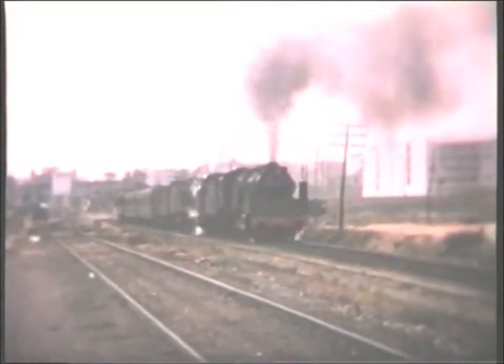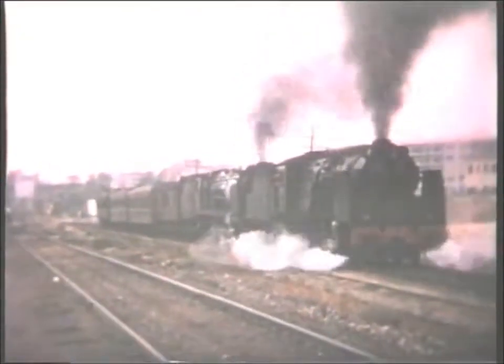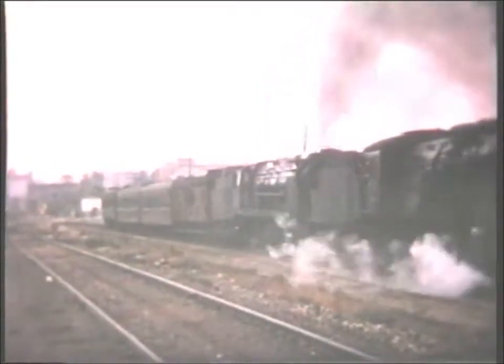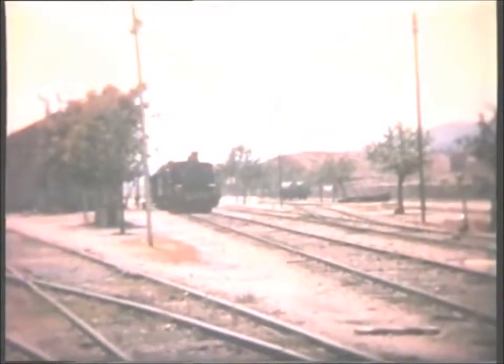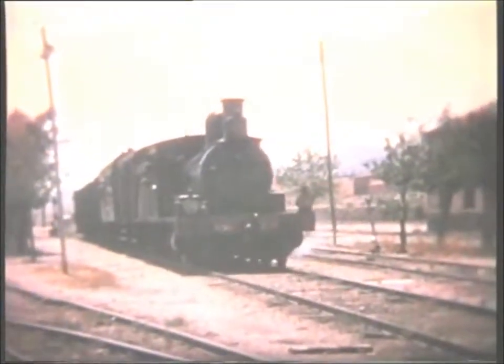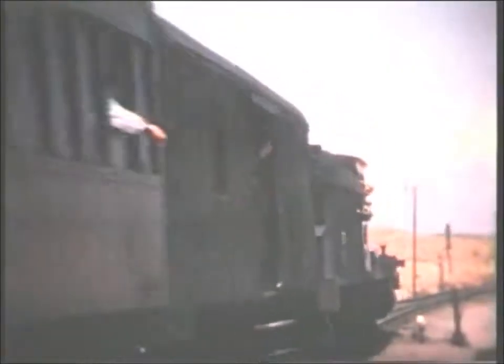A standard 480 piloting a standard 482 presents a more modern combination. In the south we glimpse one of the 25 260s built by Nielsen's in the 1890s for the Great Southern of Spain railway.